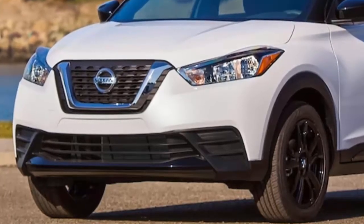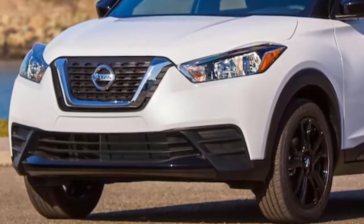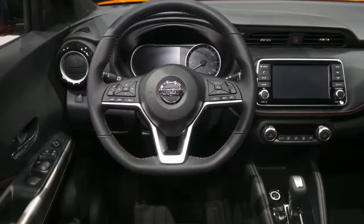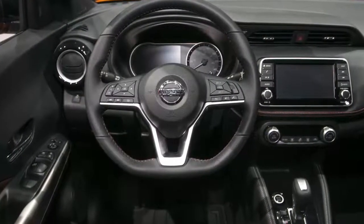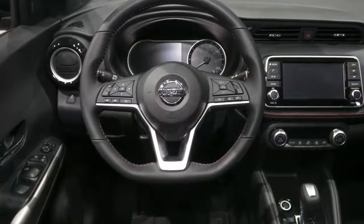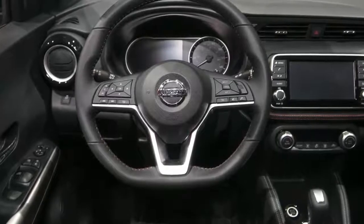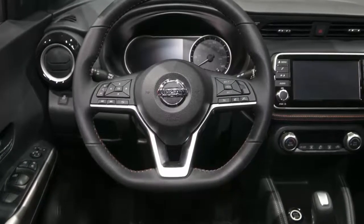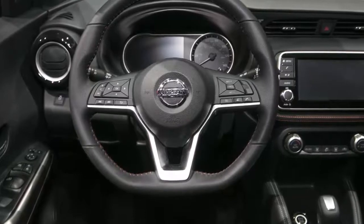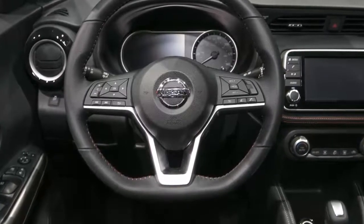If you can scrape a few more pennies together, though, it's worth an extra month of eating ramen for the mid-grade SV model. The 2018 Kicks SV picks up an upgraded infotainment system with CarPlay and Android Auto and satellite radio, automatic climate control, blind spot monitoring, rear cross-traffic monitoring, a cargo cover, remote engine starting, and alloy wheels for $20,665.